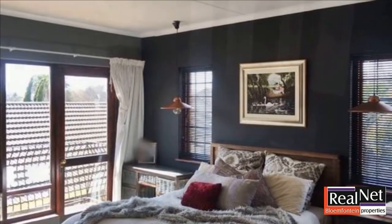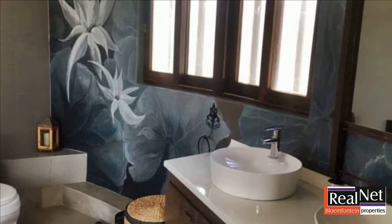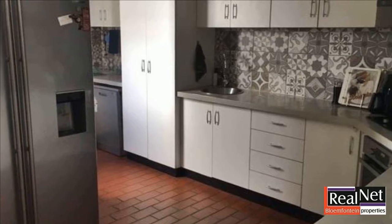You will feel at home and safe with a very good security system. This property is something special. For more information on this property or to arrange a viewing, please contact us.